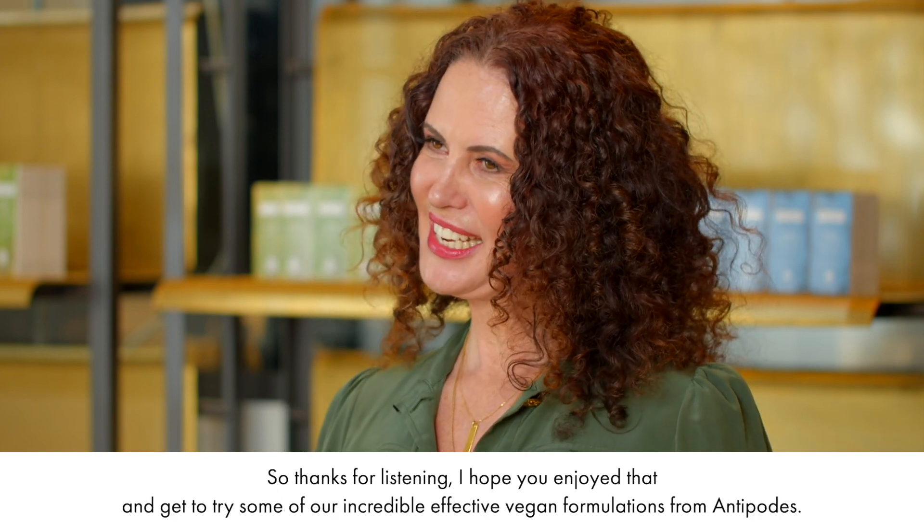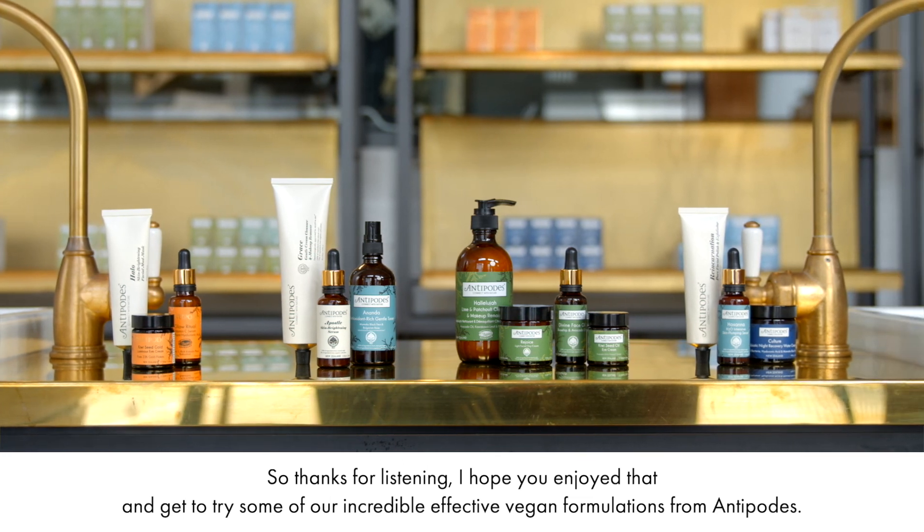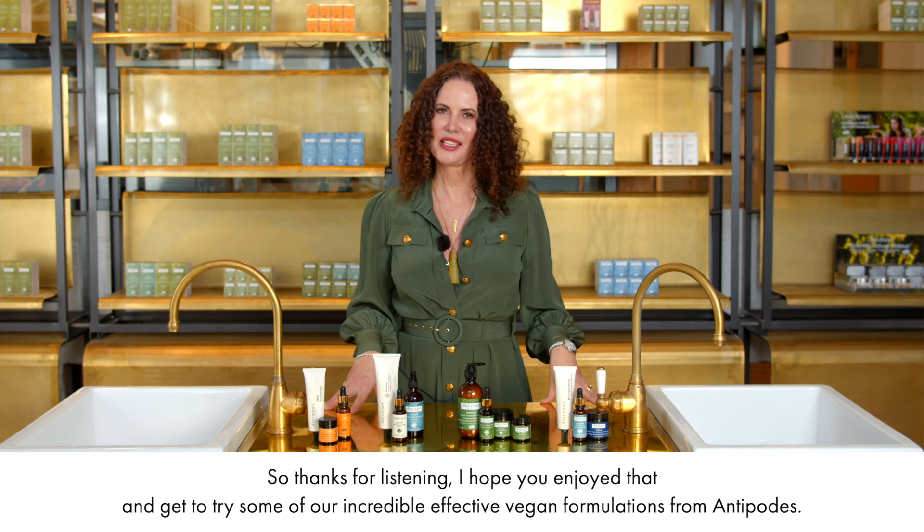So thanks for listening. I hope you enjoyed that and get to try some of our incredible, effective vegan formulations from Antipodes.